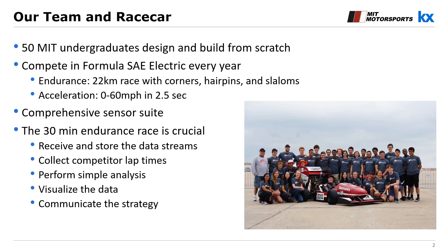The most exciting discipline is the endurance race, a long 22 kilometer race on a tight racetrack featuring corners, hairpins, slaloms, and passing zones. I should also mention that this car is no joke — the acceleration is on par with that of a Bugatti variant or a Porsche Taycan. The car is packed with sensors, some of which we will talk about later.